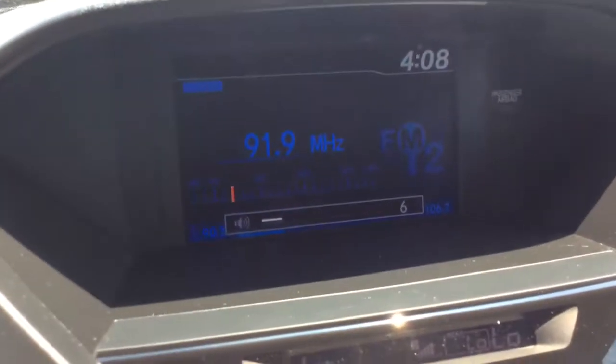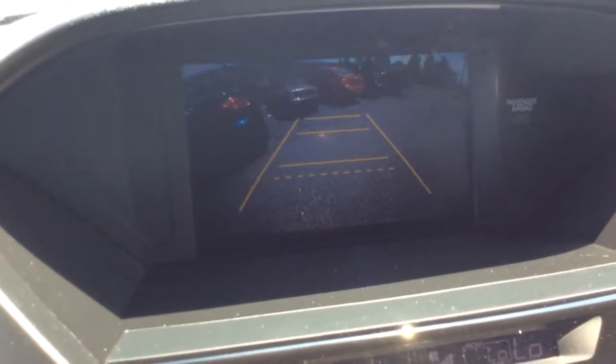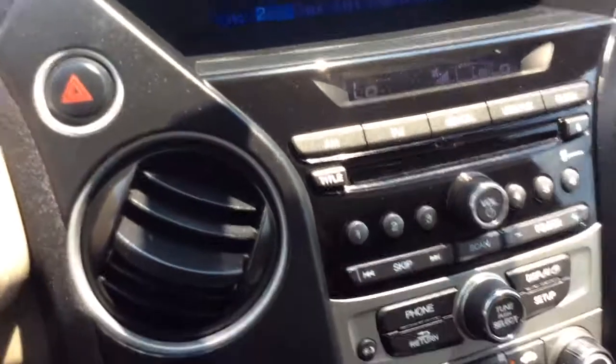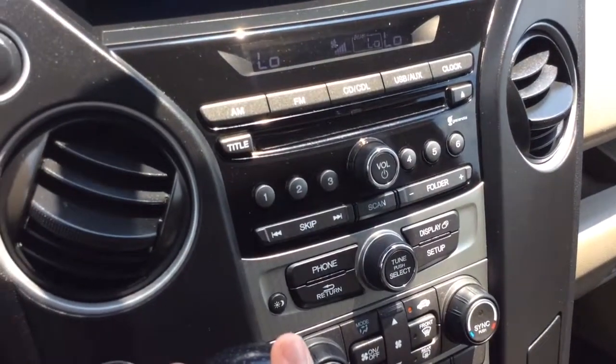Also on that screen is going to be where your reverse camera shows — nice big clear screen with guidelines to give you a better perspective as you're backing up. AM/FM radio with CD player. You can also connect via USB and auxiliary line.